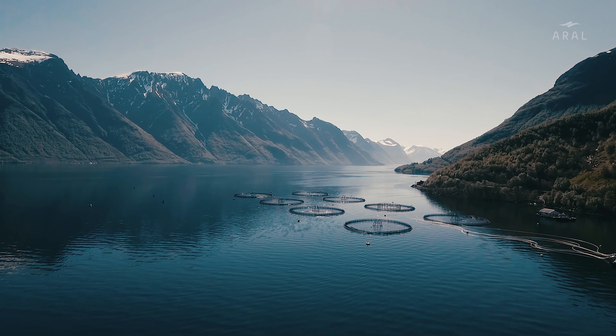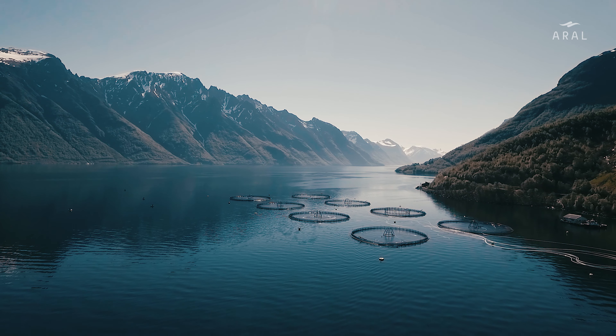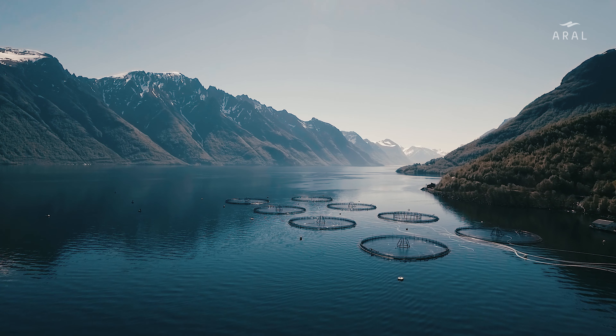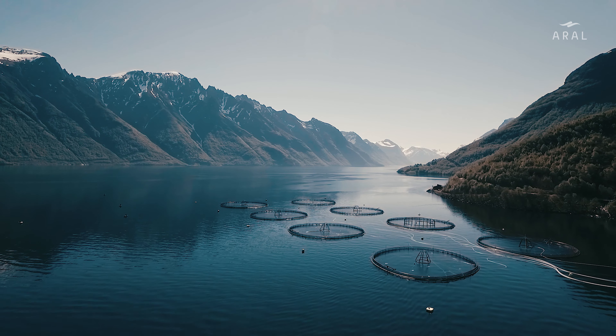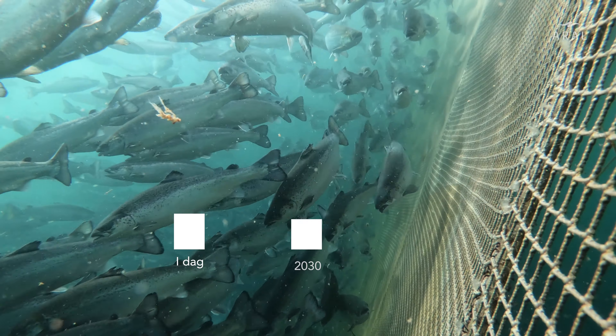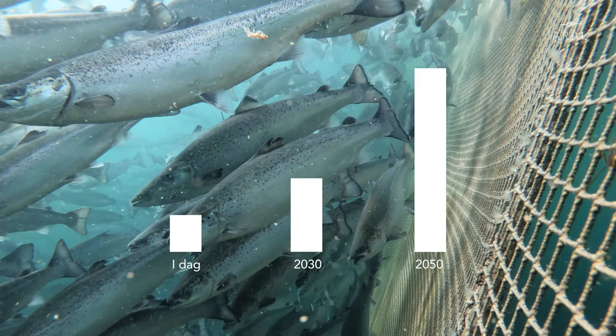The aquaculture industry has an important role in the world's food production, and in the years to come we will be dependent on aquaculture to achieve the UN's sustainability goals for food production for an ever-growing world population. Therefore, Norwegian authorities want a doubling of Norwegian fish farming by 2030 and a five-fold increase by 2050.